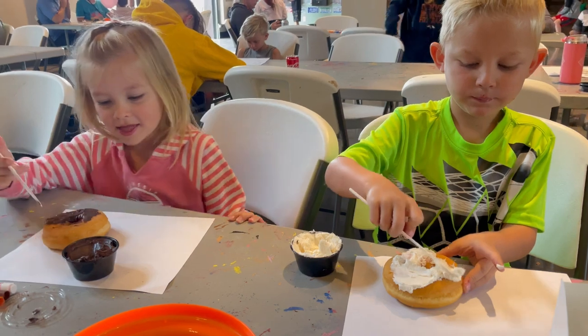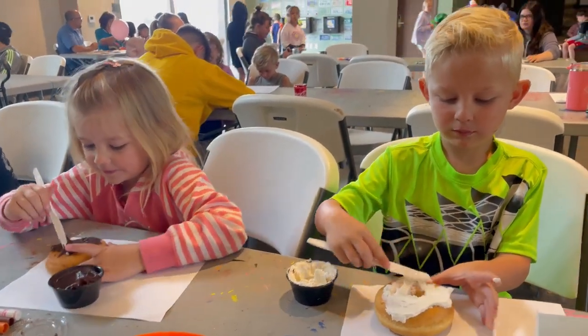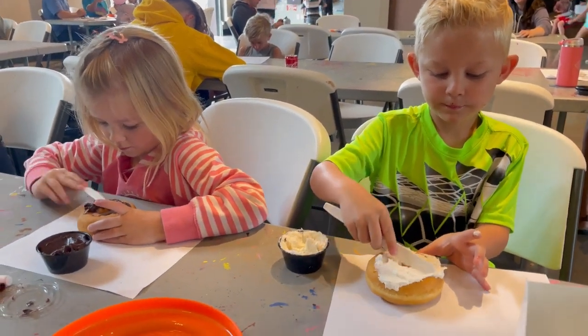Decorating some donuts this morning — yes, we are. Fun little activity. It did have a cost: seven dollars and some change. Not too bad, and that was for four.